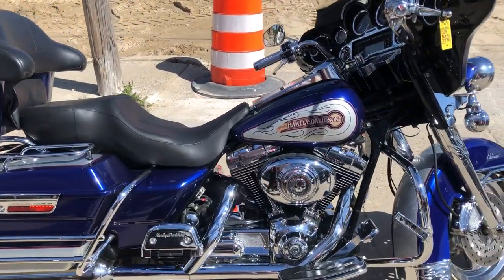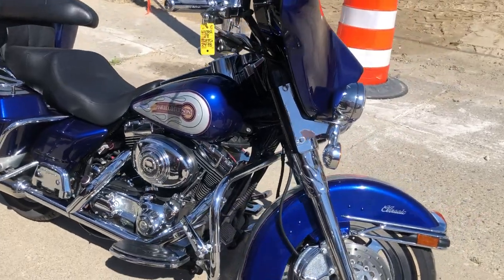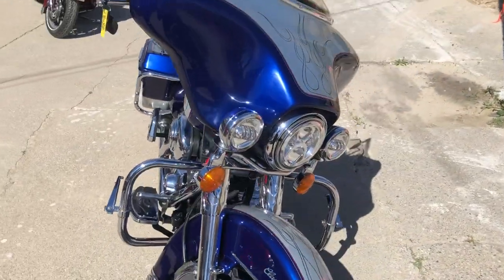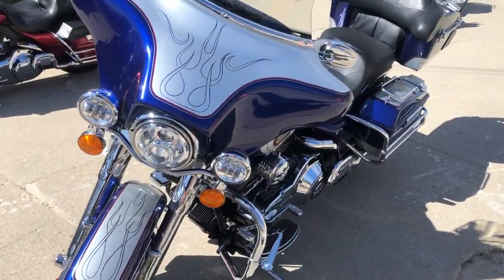Hey guys, Approval Powersports here doing some videos on inventory that just came into the showroom. This one here is a 2006 Electric Glide — super clean bike, only 36,057 miles. It's got chrome wheels, chrome front end, chrome switches, highway pegs.